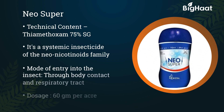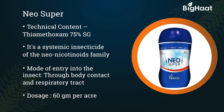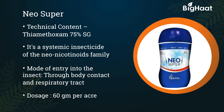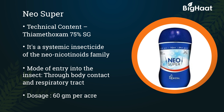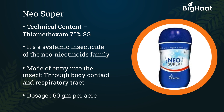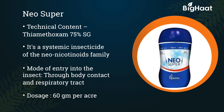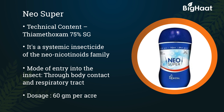Neo-Super. Its technical content is thiamethoxam 75% SG. It is a systemic insecticide and belongs to the neonicotinoids family. It can enter directly into the insect body through body contact and respiratory tract. Its dosage is 60 grams per acre.